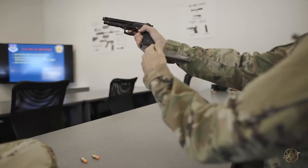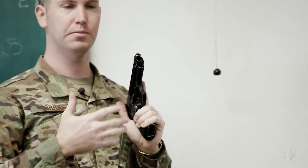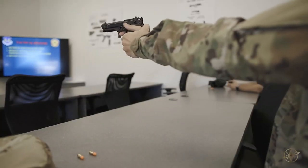Let's practice the tactical reload: safety, magazine, chamber, safety. This is all quick — you want to get back into the fight, back on target.